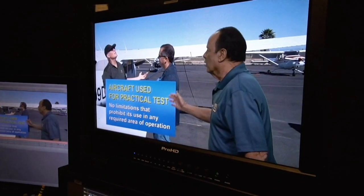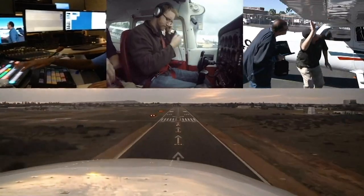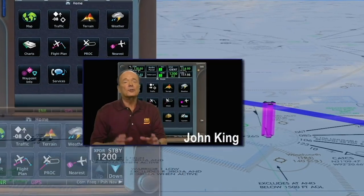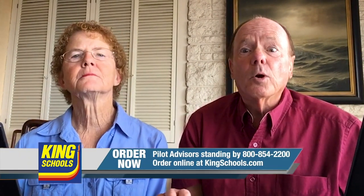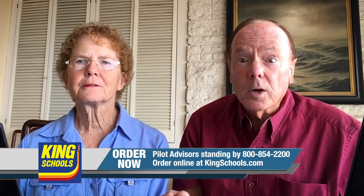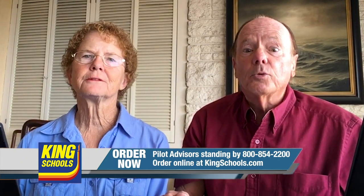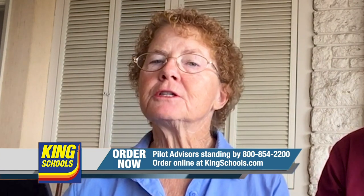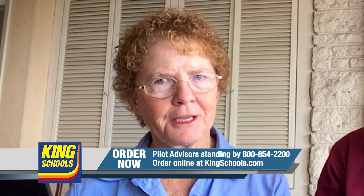Like most of you, we're still working from home. We miss being around pilots, but the most important thing right now is to mitigate your risks and use this time productively while we all get through this. King Schools is open and 100% operational, making sure your courses work and are available for you 24-7. We look forward to the time when we can see you again at the airport.